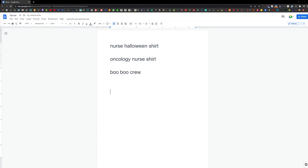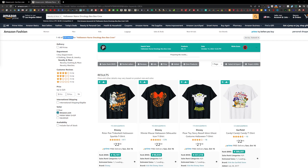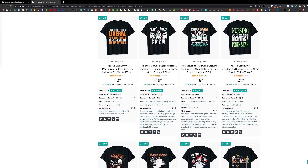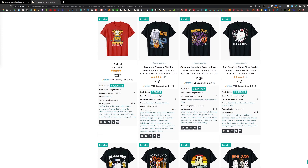With these three phrases we can now niche down and combine them into one design idea. This should give us a product with high demand volume but also lower competition and results on Amazon. These combined make: Halloween, Nurse, Oncology, Boo Boo Crew. Let's search this phrase on Amazon. This has 229 results, which is lower than any of the other results we've seen. They are selling and we can notice that there are fewer actual oncology designs.